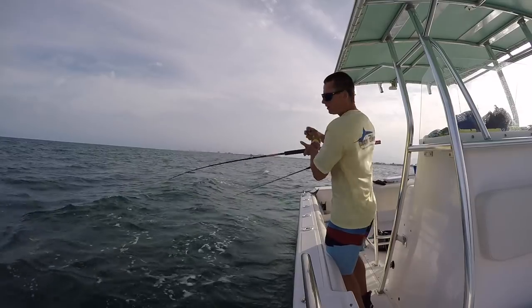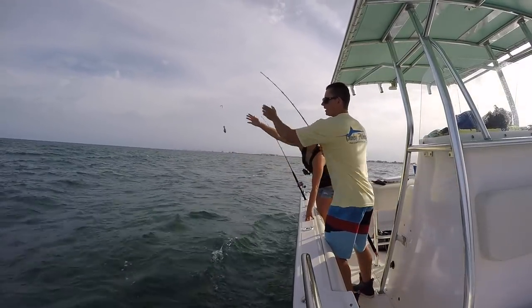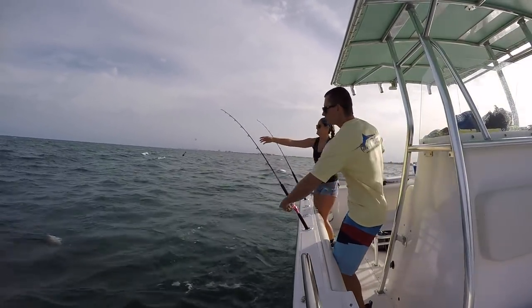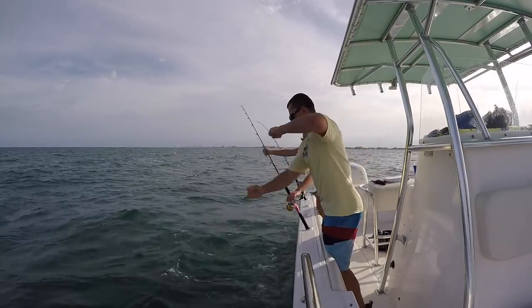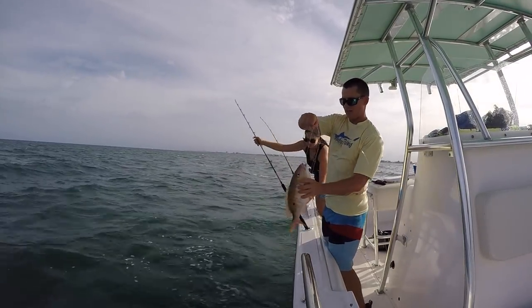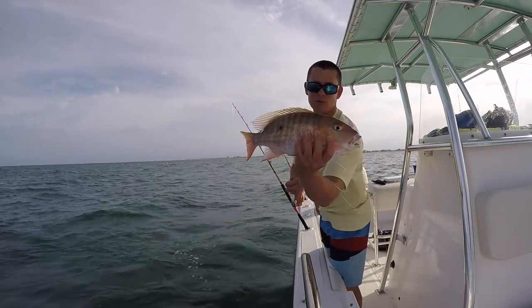It's real hard to fish with this current. Oh, a nice little mutton! Target species, target species. Aw, little one — not the right size, but the first one of the target species, that's what we're after right there.